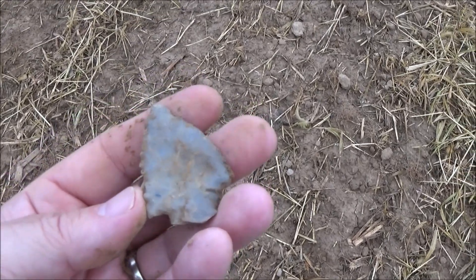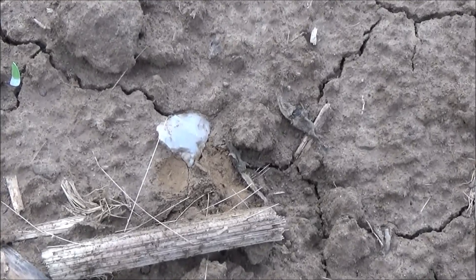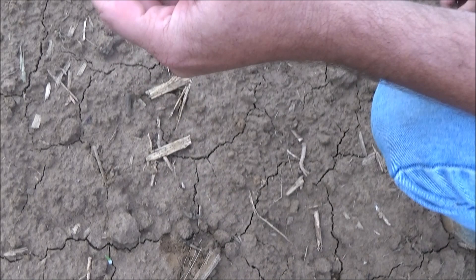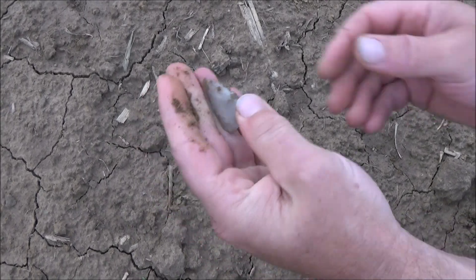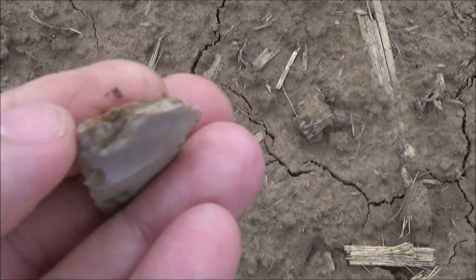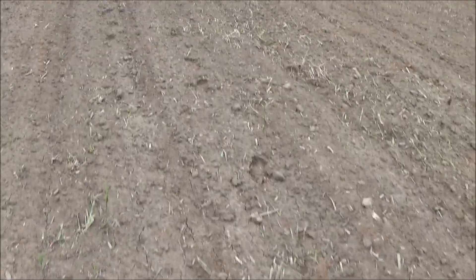We are back and looks like my host has found something here. Go ahead and unearth that and see what it looks like. It's a piece of one — the tip — yeah, a little damage on the bottom but another white point. That's a good find. Looks like this might have been the notch area, this is all broken up, but yeah, that's a find.